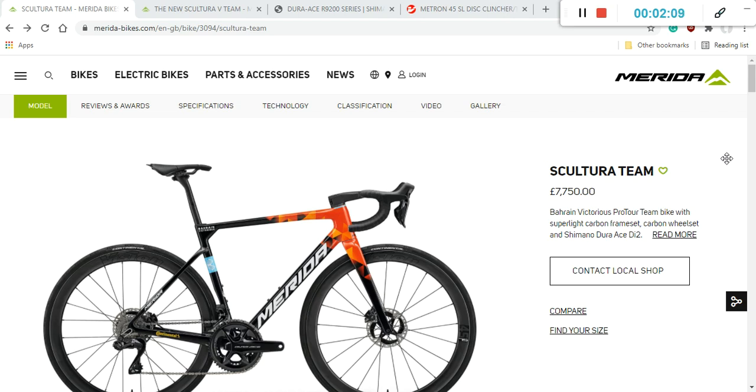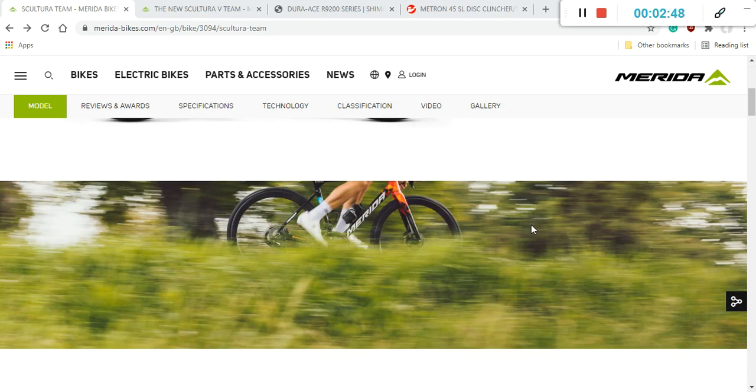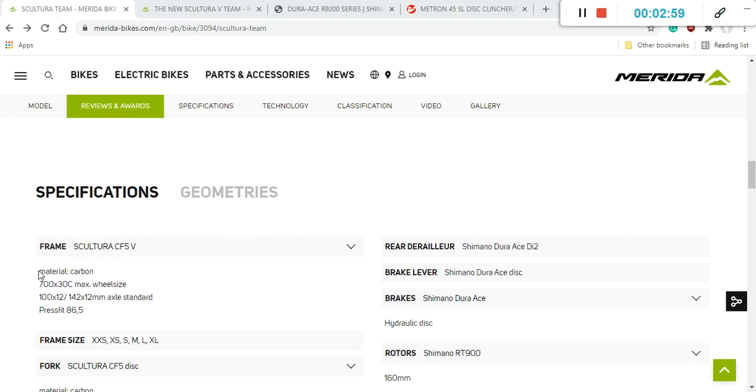The retail price of 7,750 British pounds or approximately 10,000 euros definitely reflects that. The paint scheme on this bike — there's only one to choose from, the Bahrain Victorious team livery — looks absolutely beautiful. Personally, I'd like Merida to offer multiple paint schemes, especially since this is such an expensive showcase bike. But let's dive in and see what you get for your money.